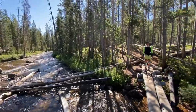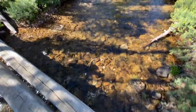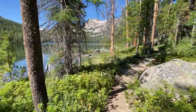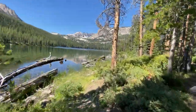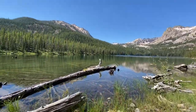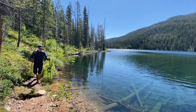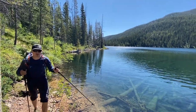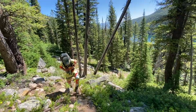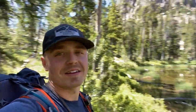Beautiful out here. Hell Roaring Lake right there. Only about 1,500 feet of gain left.